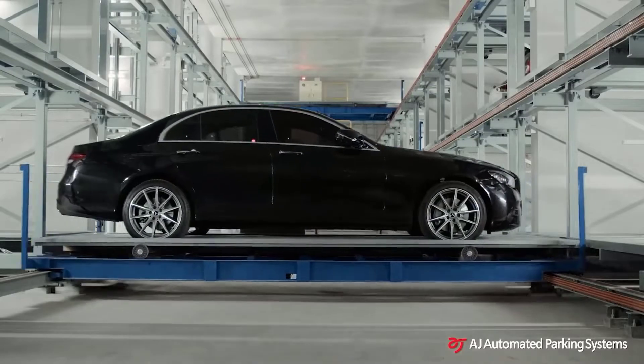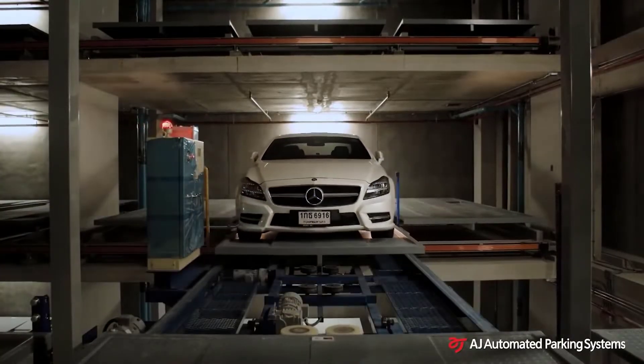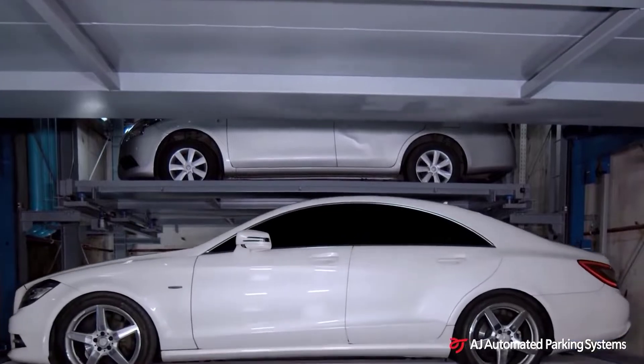There's also a full protection system and a safe exit system. One of the parking lots shown in the video has a capacity of 257 cars. It is very easy to park or get your car back — you just need to use a special card.